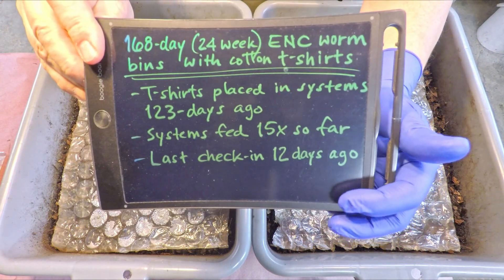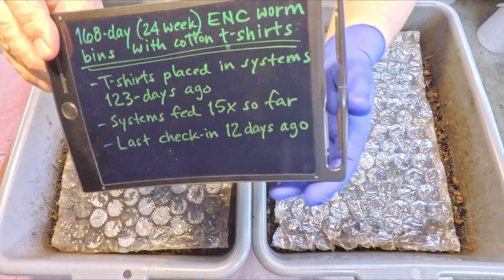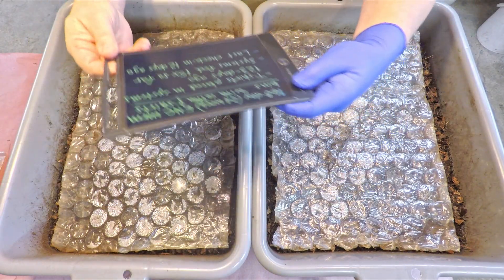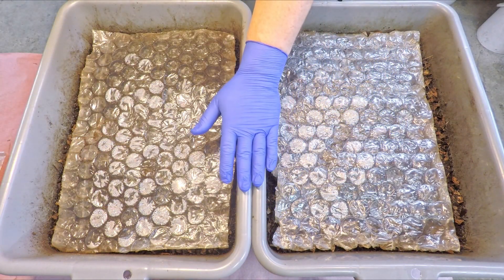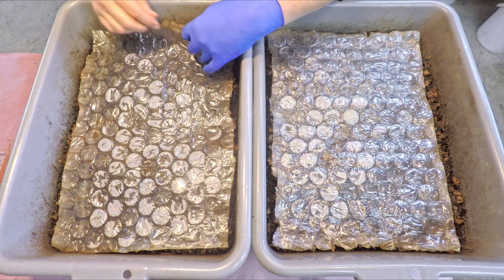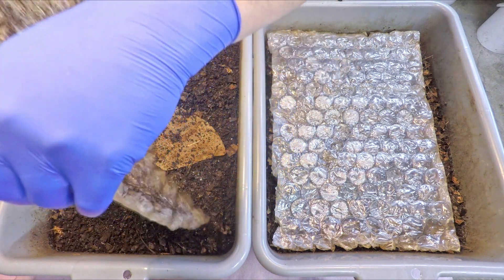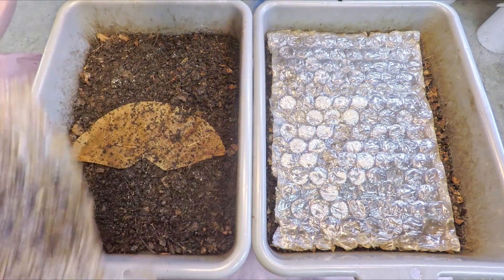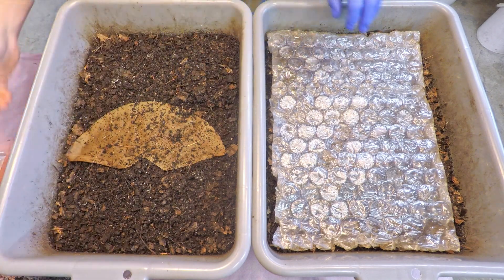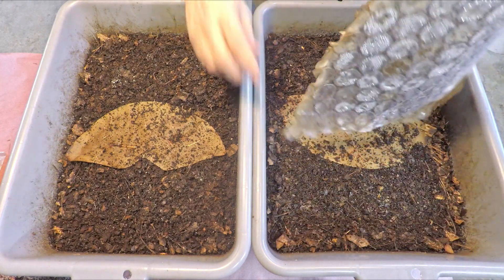The last check-in, which was 12 days ago, when we last came in to feed them — that was feeding number 15 — we saw very, very little left of the shirts. It's pretty safe to say that what remains is not ever going to be broken down. It's synthetic threads and synthetic materials, which includes the little care instruction tag that goes on the back of the neck. The threads plus that tag are pretty much all that remains.